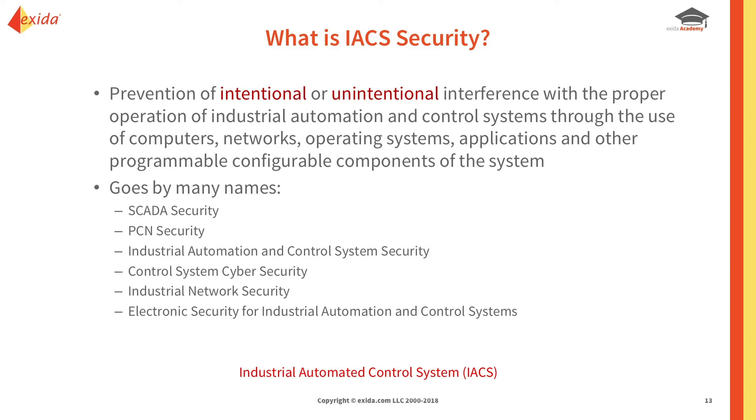SCADA — Supervisory Control and Data Acquisition. PCN — Process Controls Network. That's another one that's out there. Industrial Automation Control System, Control System Cybersecurity, Industrial Network Security, Electronic Security for Industrial Automation and Control Systems. A lot of acronyms and names, but the cornerstone of all of that is Industrial Automation.